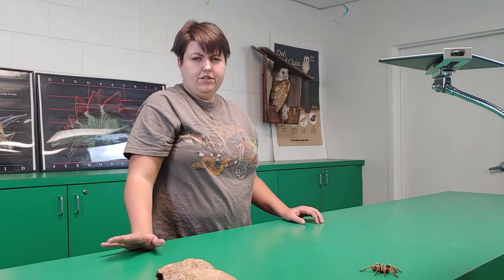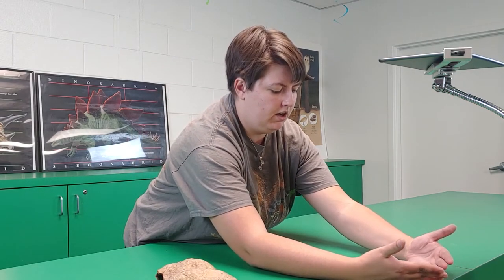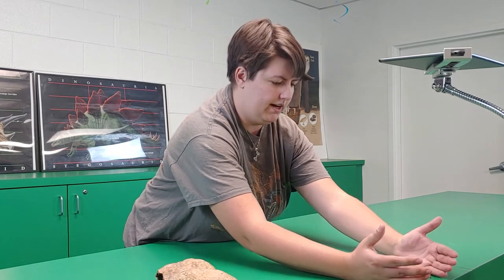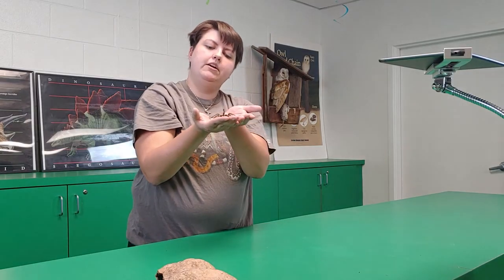If you do see a tarantula in the wild, I would not recommend picking it up, because tarantulas don't know that you're not trying to hurt them. But they're very cool animals if you do see one in the wild, especially on the trails here in the valley or in the Mojave Desert, because most of those are males looking for females.